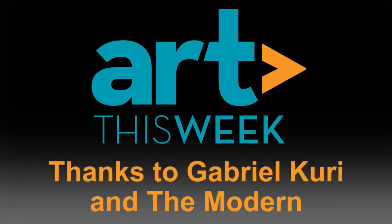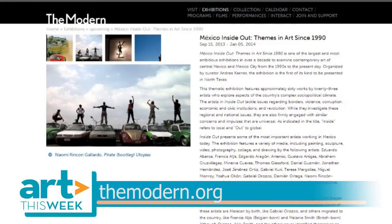Well, thank you for speaking with me today. Thank you. We want to thank Gabriel for speaking with us. For more information on the exhibition, go to themodern.org. That's it for Art This Week. Thanks for watching.